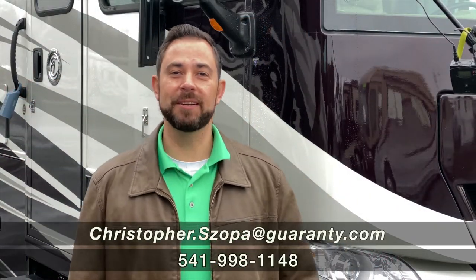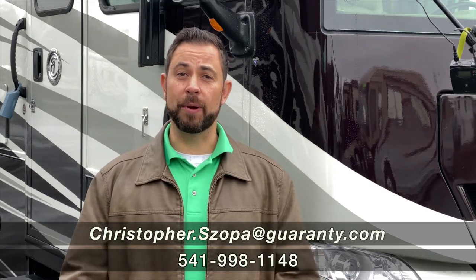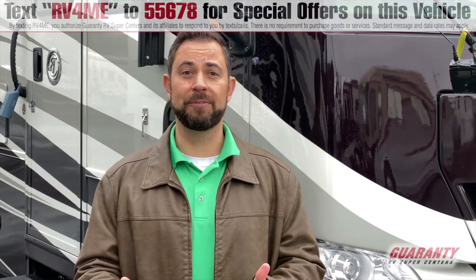Hey guys, Chris Shopa here from Guaranty RV, here for another great Learn Your RV video, because this may be the right one for you.